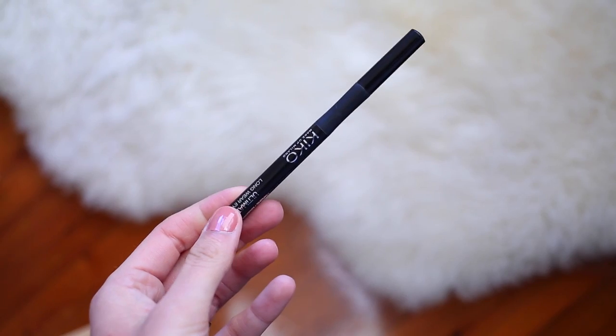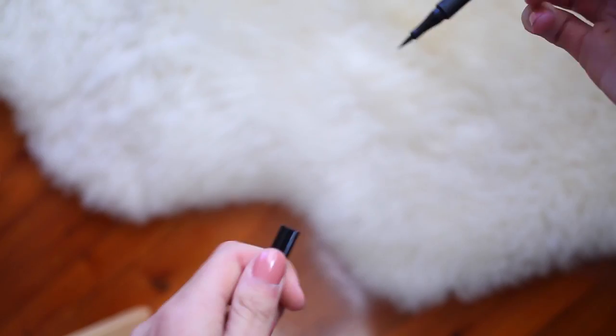Then I needed a new eyeliner, as somehow while we were traveling, my Maybelline liquid eyeliner actually dried out. So I grabbed the Kiko Ultimate Pen Longwear Eyeliner. This has actually become my eyeliner of choice — it's just a pen eyeliner, pretty standard, but I just find that I manage to get a perfect wing every single time I use this. So I will definitely be trying to purchase some from their online store to stock up a little bit.